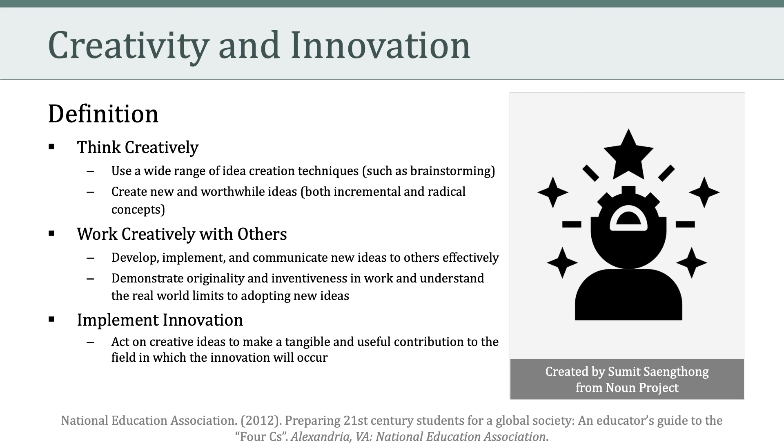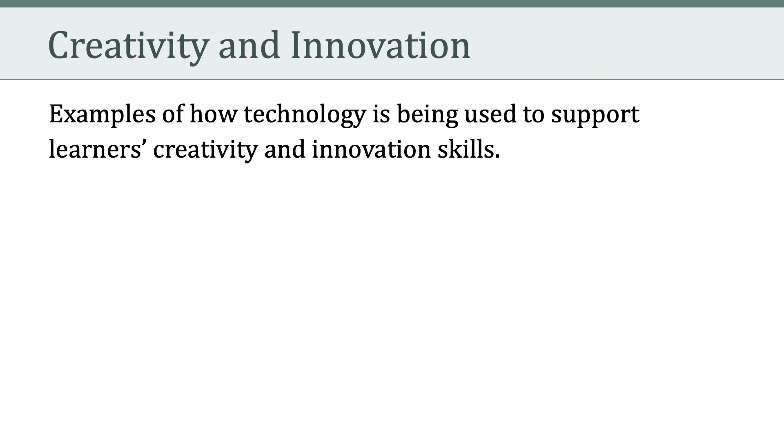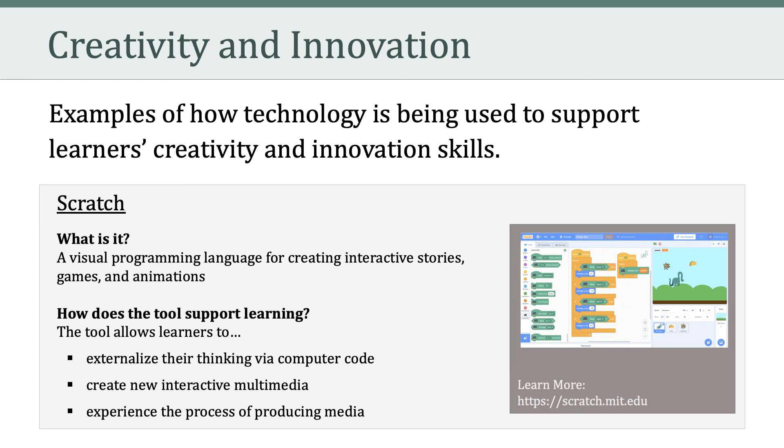One example of how technology supports communication skills is Flipgrid, a social learning platform for recording and sharing short videos. The idea is that learning is social, personal, and can happen anywhere at any time. Flipgrid supports learning because it allows learners to practice sharing their ideas, stories, and work, respond to the voices of their peers, and create remixes and collections of existing related videos.